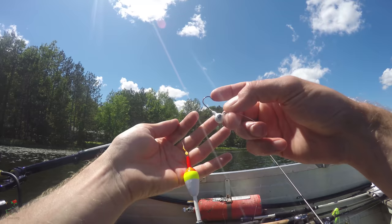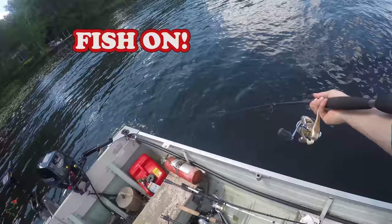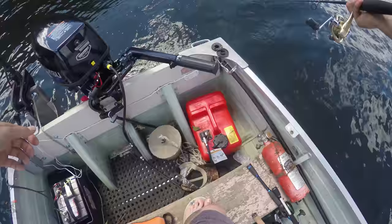It's just a slip bobber rig with a weighted jig head. Oh man — trying to go, trying to book it for the lilies.